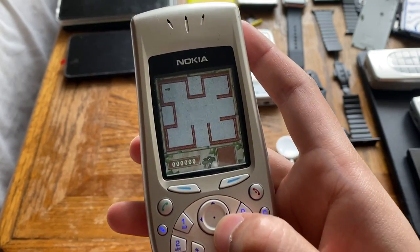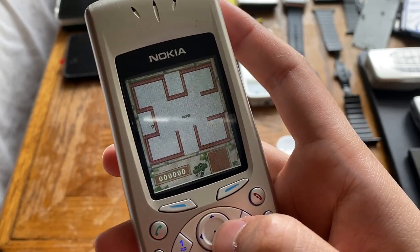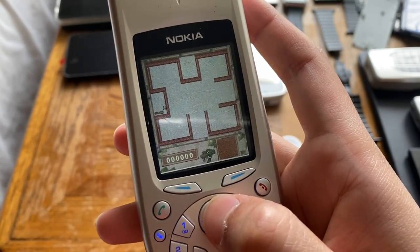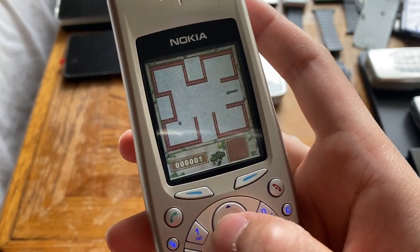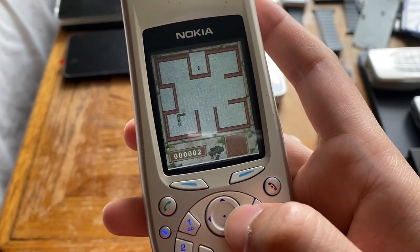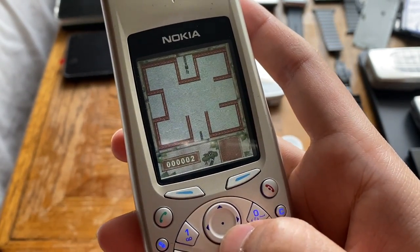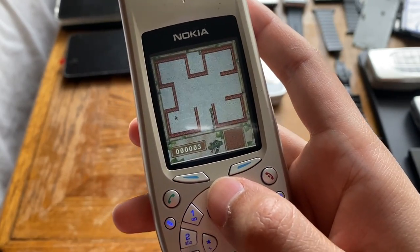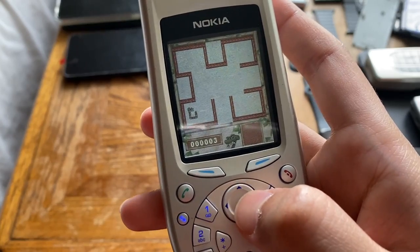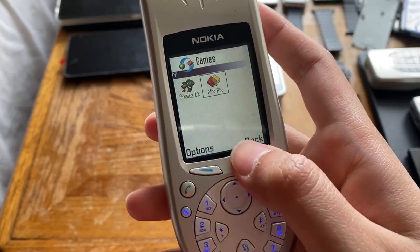You can't do a Nokia review without playing Snake. Single player, Maze One — let's go. I'm playing through the viewfinder so I won't be great, but trust me I used to be really good on my mom's old 3310. I'll be showing that 3310 in a future video — it still works, of course, it's a Nokia.